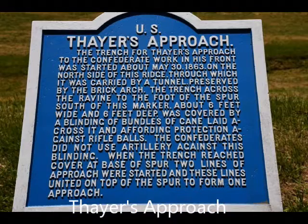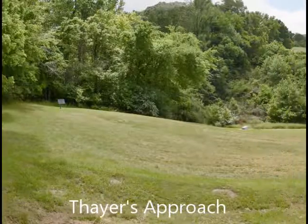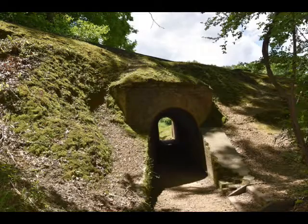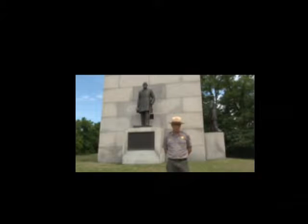Again, Thayer's Approach — this is a famous spot where they actually dug a big tunnel underneath to try to get to the area without being shot at. The United States Navy Monument is the tallest monument in the park, towering 202 feet high, and was dedicated in October 1917 during the National Peace Jubilee.